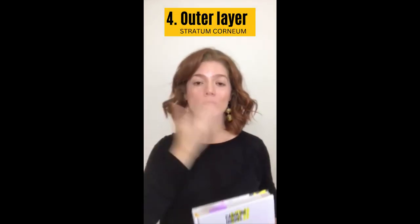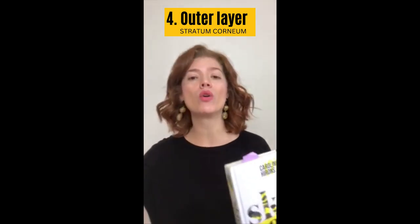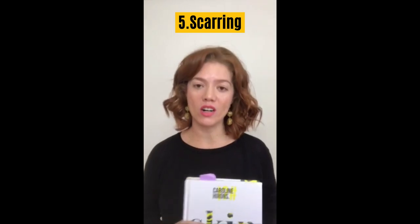Number four, the stratum corneum is not thicker in darker skin, but it's more compact. You have more elasticity — lucky you. Number five, darker skin tones are more prone to hypertrophic and keloid scars.